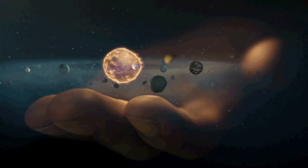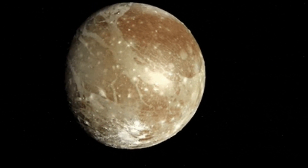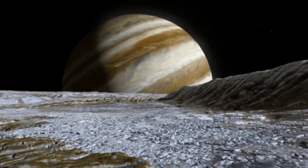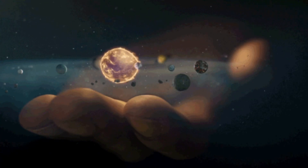In conclusion, the Europa Clipper mission promises to be one of the most exciting missions in the history of space exploration. With its ambitious goals to determine whether Europa's underground ocean is habitable, this mission will pave the way for future missions to explore the outer planets of our solar system.